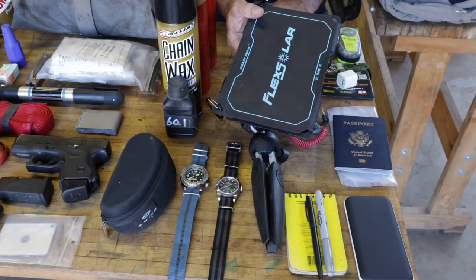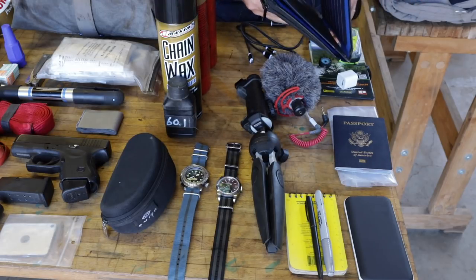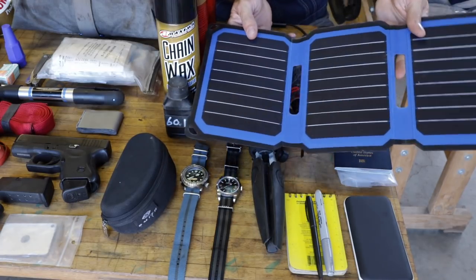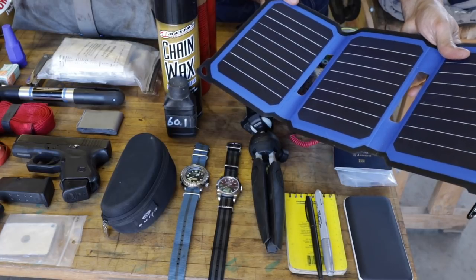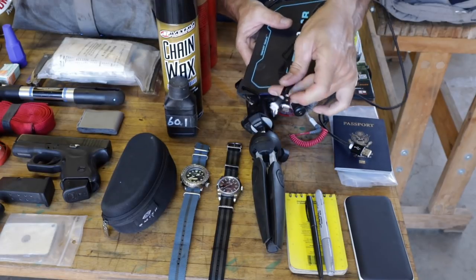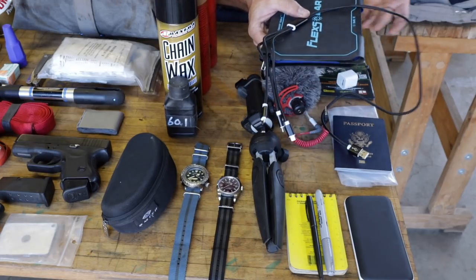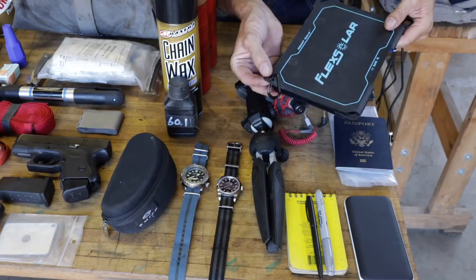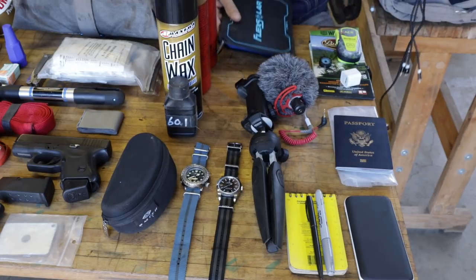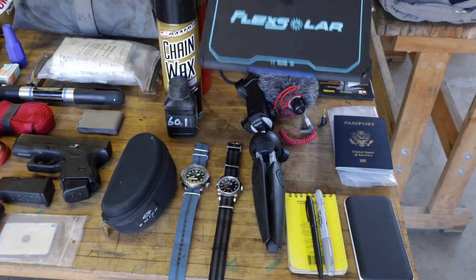I was thinking about being able to recharge my phone and camera because I will be documenting this. I need to recharge batteries, and relying upon outlets from kind people in restaurants just probably is not going to work for me. So I am going to bring this solar panel. I've used this one a lot and it's been a really good one. It came with a cable that charges three things at once: USB-C, regular USB mini, and an iPhone charger. It's the Flexlar brand.